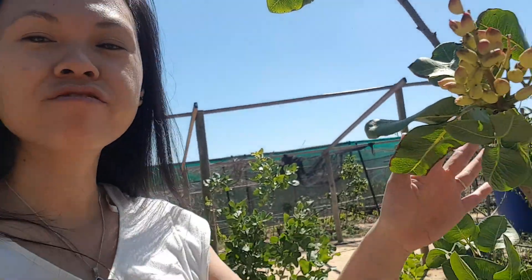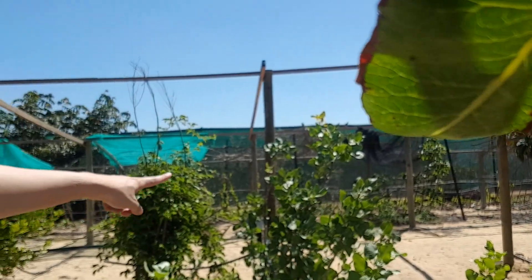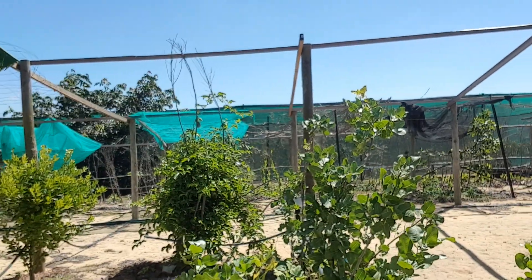We only have one female pistachio nut here that actually fruited. The rest of them — like these two here — they look like a male variety, with no flower or fruit at all.